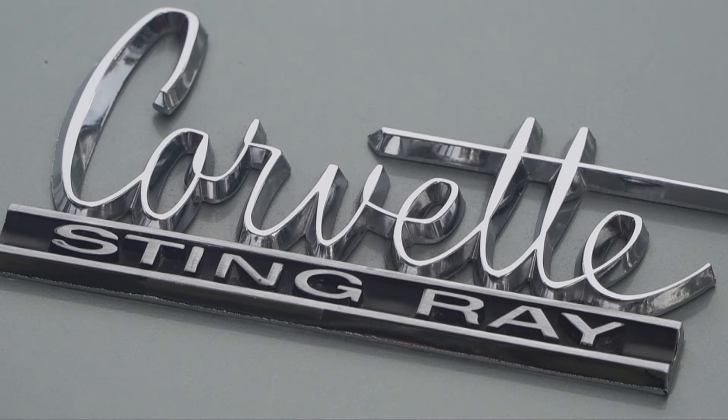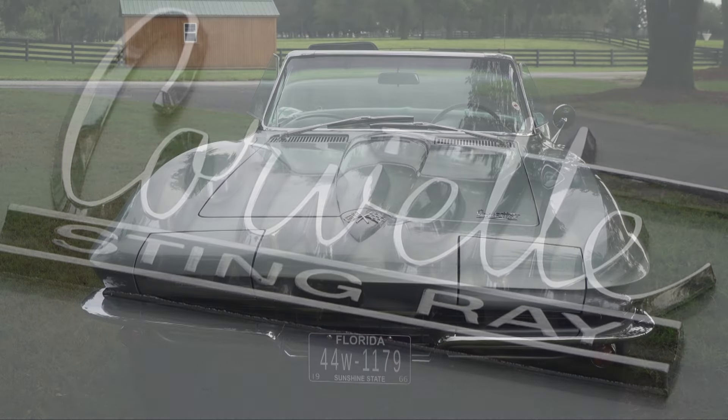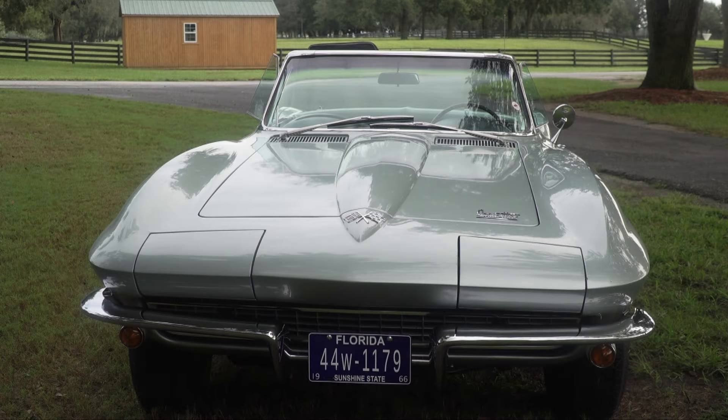The numbers are correct, which means that every part I put on this car has to fall within the range of a month before the build date to the month after the build date.